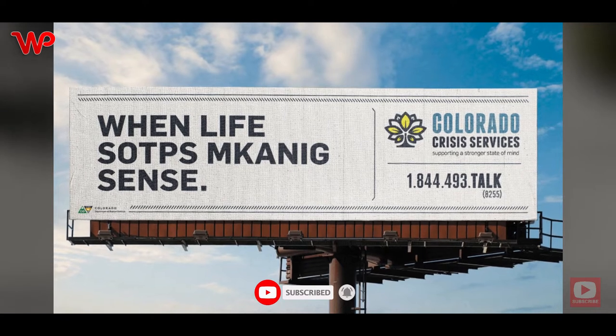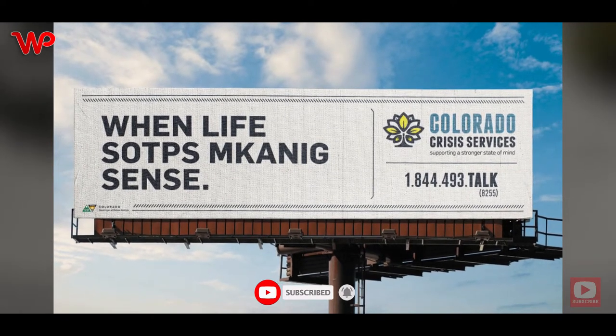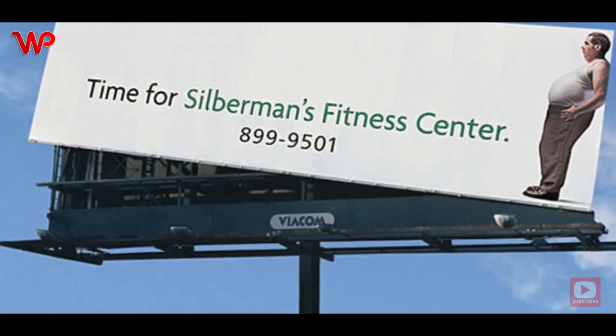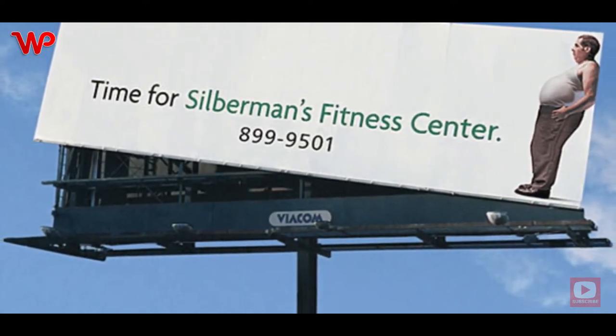The Colorado Crisis Services made use of jumbled-up typography to drive the point home that help is just a phone call away when life stops making sense.